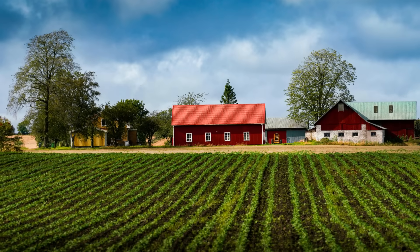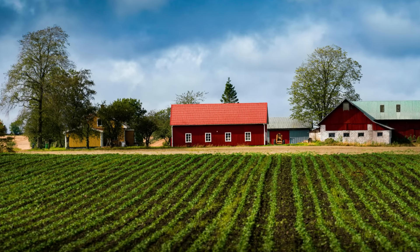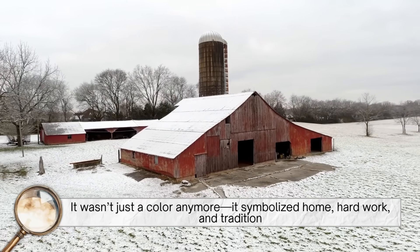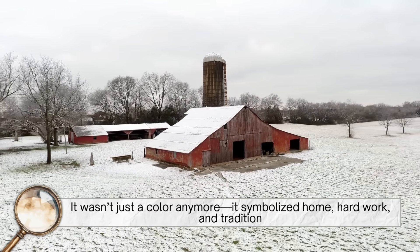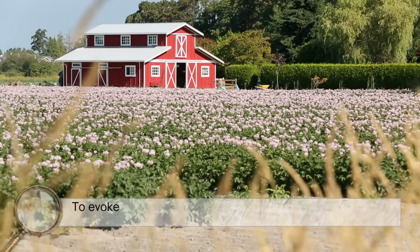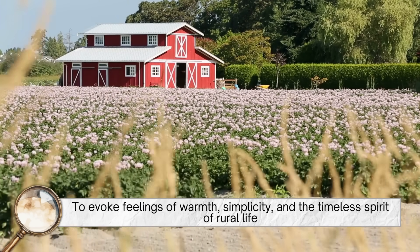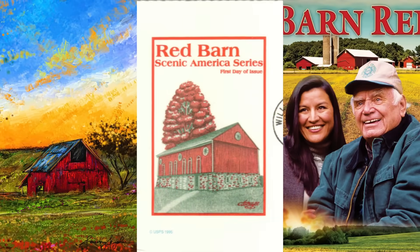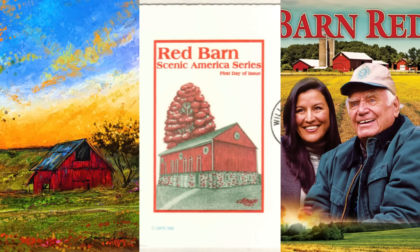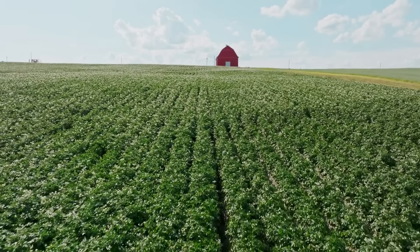Over time, the red barn became so iconic that it took on a nostalgic and emotional meaning. It wasn't just a color anymore — it symbolized home, hard work, and tradition. Artists, photographers, and filmmakers often use red barns to evoke feelings of warmth, simplicity, and the timeless spirit of rural life. Think about how many classic paintings, postcards, or movies feature a red barn somewhere in the background. It's practically shorthand for country.